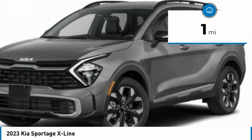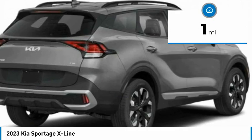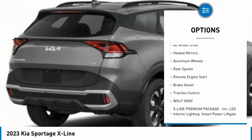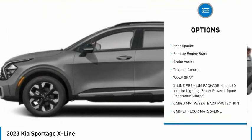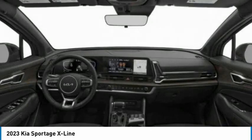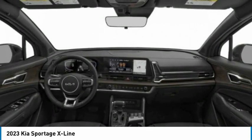This vehicle has less than 100 miles. Here are some of this vehicle's great options: rain-sensing wipers, tire pressure monitor, blind spot monitor, all-wheel drive, heated mirrors, aluminum wheels, rear spoiler, remote engine start, brake assist, and traction control.